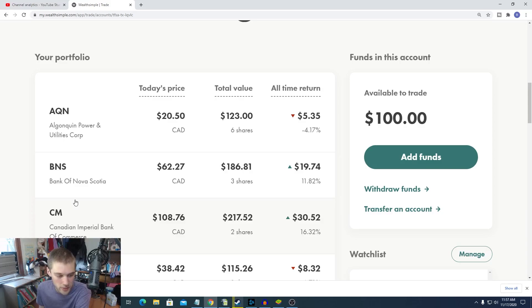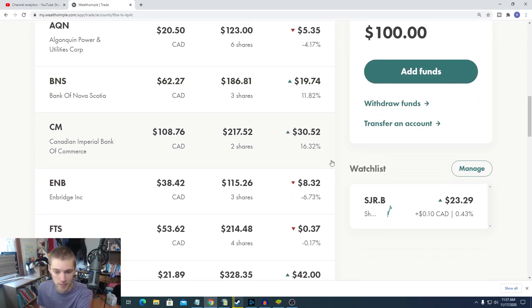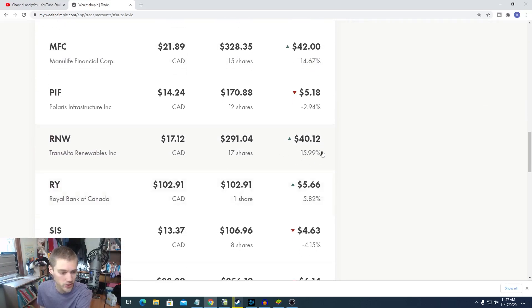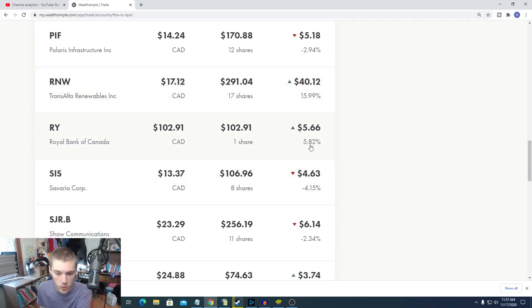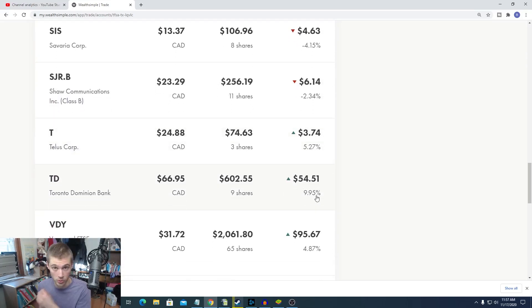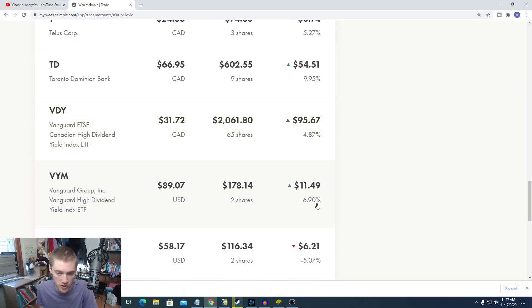Let's take a peek at some of the best-performing stocks over the past couple of days. Bank of Nova Scotia is at an 11% gain since we bought it. CIBC is up 16%, which is crazy. Even Manulife went up quite a bit over the past week. TransAlta Renewables is still up. Royal Bank of Canada is up about 6%, and TD is up almost 10%. And VDY, which represents the overall broad market, shows we're up 5%, with even our US stocks up about 7%.